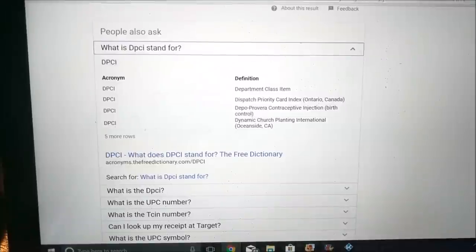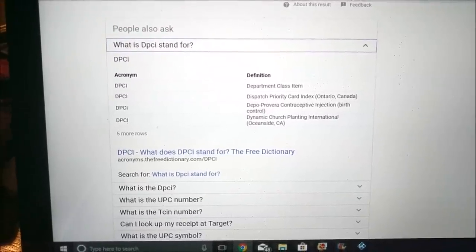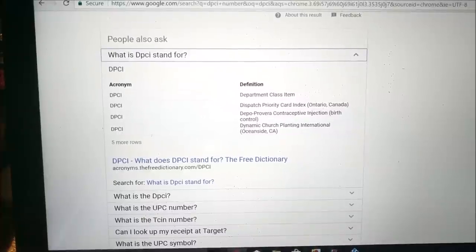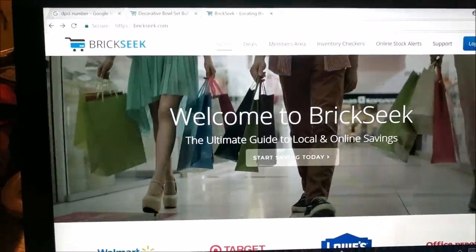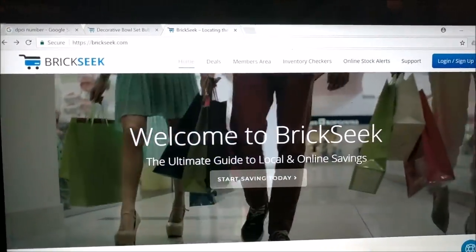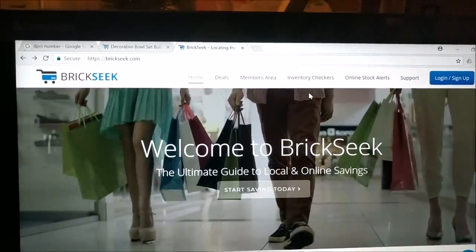So here's what I'm going to do — I'm going to go ahead and go to BrickSeek. I've turned the camera around to show you what I'm seeing. The DPCI code stands for Department Class Item; it's basically just an inventory tracker. So visit the website BrickSeek — B-R-I-C-K-S-E-E-K. Along the top you're going to see a bunch of different tools. No need to log in or create an account.